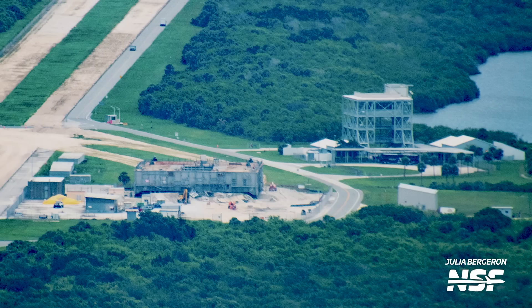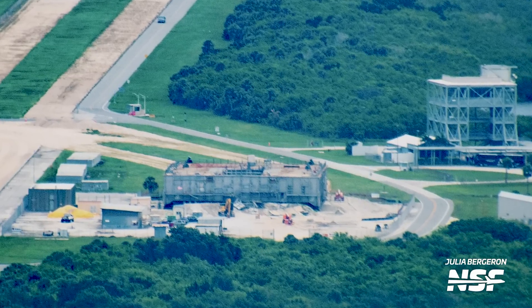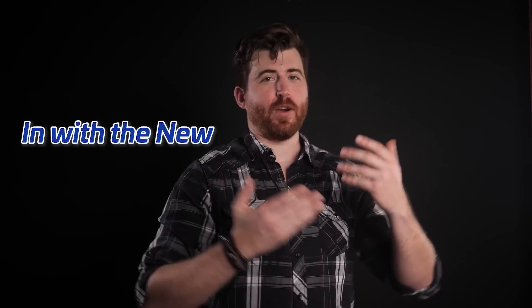The ML2 will be used to support the larger SLS Block 1B rocket, and pieces for it have already arrived at KSC and will continue to do so over the next few years. While we see the construction of ML2, the old shuttle Mobile Launch Platform 3 is undergoing demolition at the old Apollo Mobile Service Structure park site. It's sad to see this piece of history going, but as the saying goes, out with the old and in with the new.